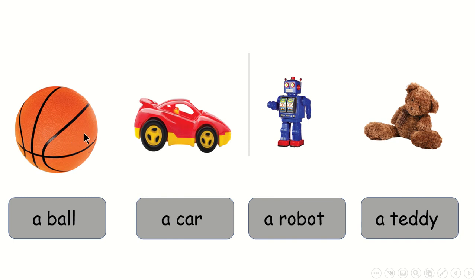Orange. Yeah. Excellent. What color is the teddy? Brown. So here, this is a brown teddy. Very good.